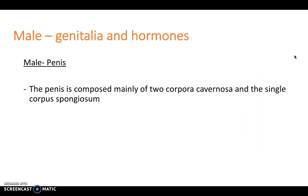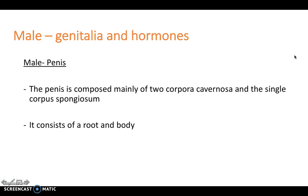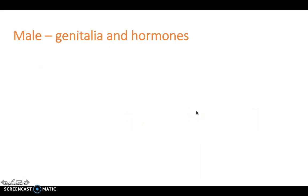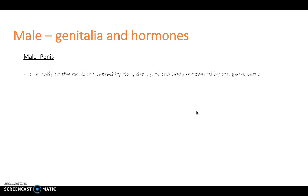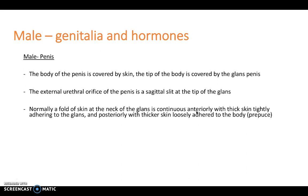The penis itself is composed mainly of two corpora cavernosa and a single corpus spongiosum, and this differs from the female where there's just two corpora cavernosa, and the corpus spongiosum in females is represented by a small amount of erectile tissue from the vestibular bulbs to the glans. The male penis consists of a root and a body, as can be seen in the diagram. The penis is covered by skin, and the tip of the body is covered by the glans penis, and the external urethral orifice is a sagittal slit at the tip of the glans.